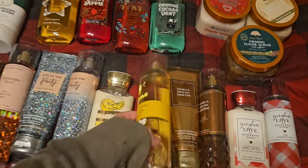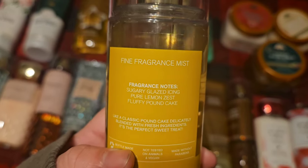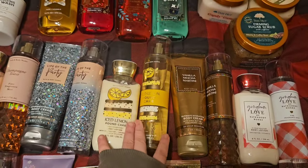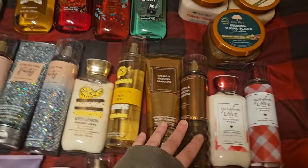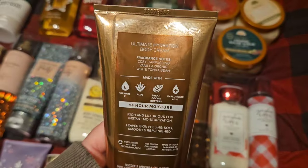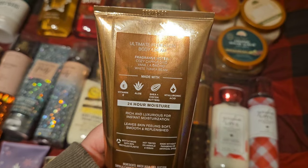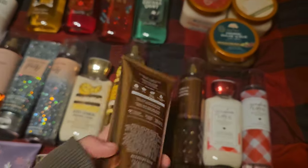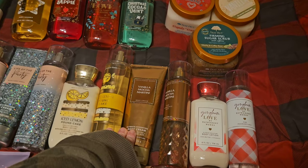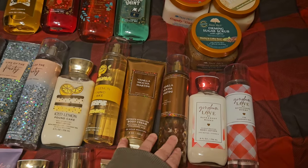I'm going to use up Iced Lemon Pound Cake. Scent notes are sugary glazed icing, pure lemon zest, and fluffy pound cake — one of my favorite scents. Next up is Vanilla Mocha Martini, with scent notes of cozy cappuccino, vanilla orchid, and white tonka bean. It's just a really pretty, kind of florally coffee scent. It's really nice — I like it.